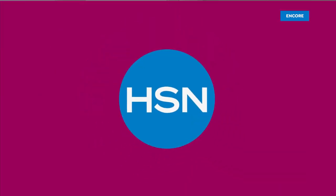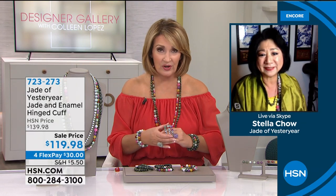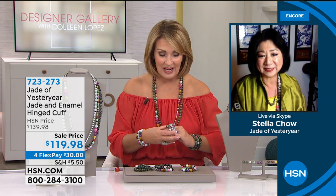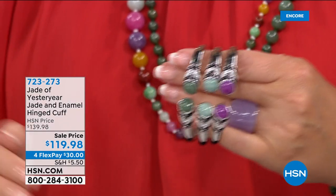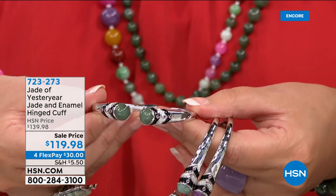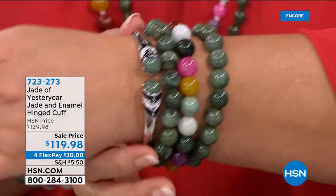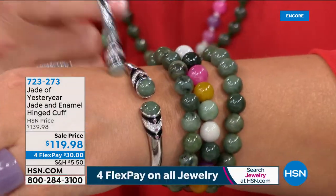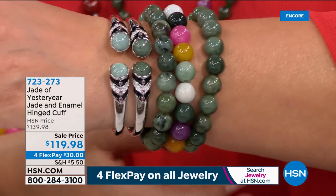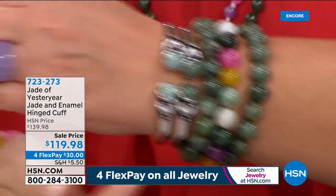We're excited for all of us to own these beautiful treasures. Moving along to another stunner — a knockout bracelet, a hinged cuff that would mix and match beautifully with the today's special. Oh, this is so pretty. Look at this cuff — this is fabulous, absolutely fabulous. We have it in the celadon and the dark green.